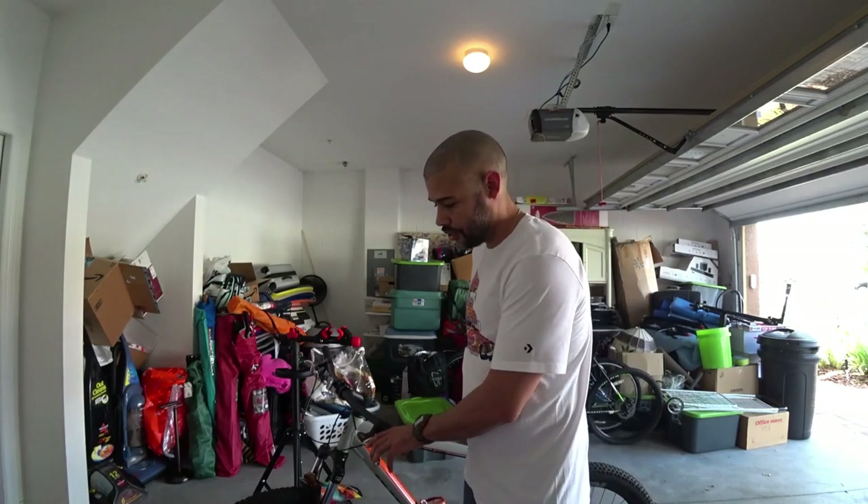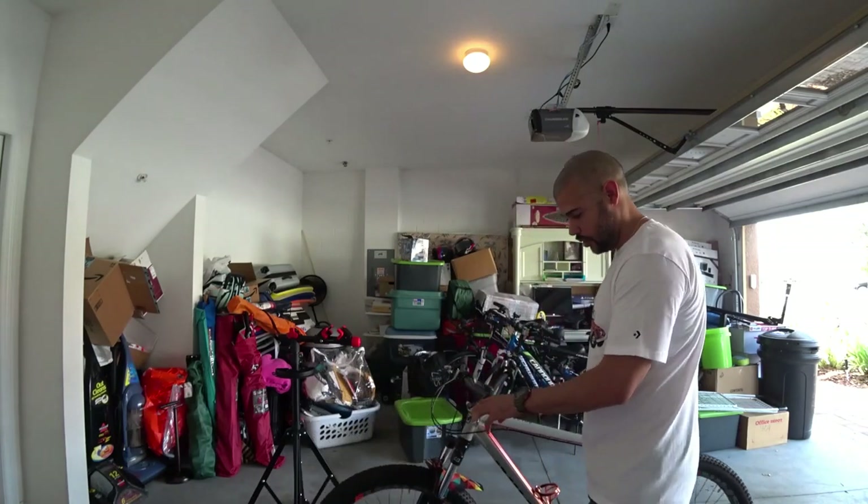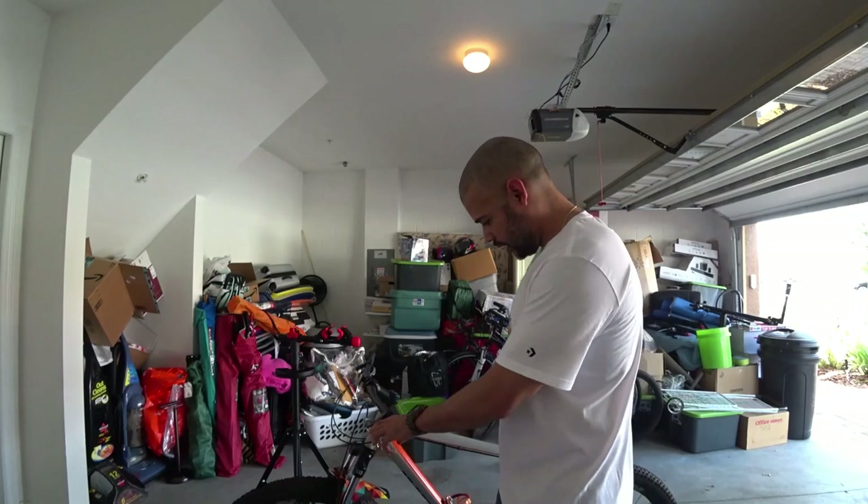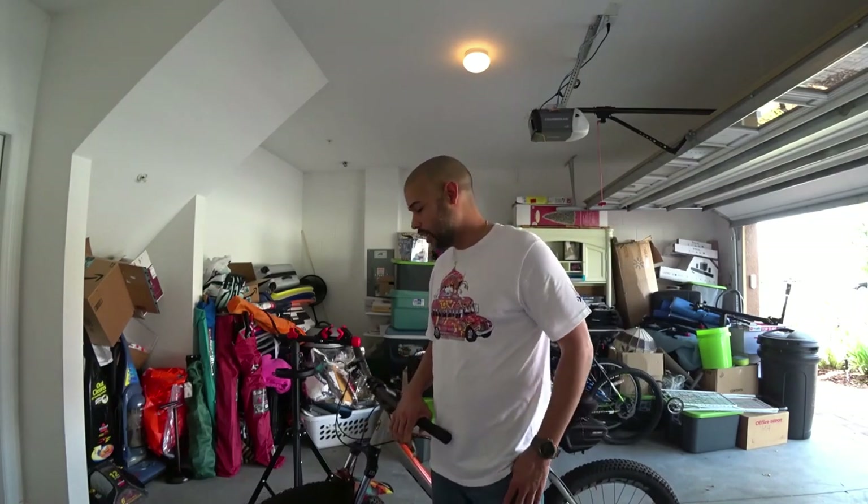I highly recommend this bike as a first-time mountain bike if you are in the market to get one. Comment, like, subscribe — any questions you may have I'll definitely try to answer them, any way I can help let me know, and I will see you in the next video.